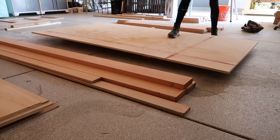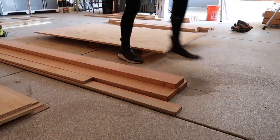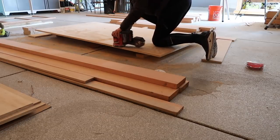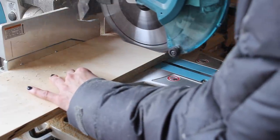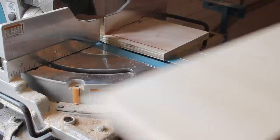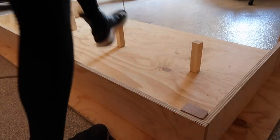As far as the dog bed goes, it's honestly not that hard of a build. You cut the plywood down to the size of your mattress — I added a couple of inches for a little lip on the outside. I sanded it down from 60, 80, 120, to 220 grit just to make sure everything was nice and smooth for the dogs. I then cut the remainder of the plywood to be the base and cut dowels down to size.